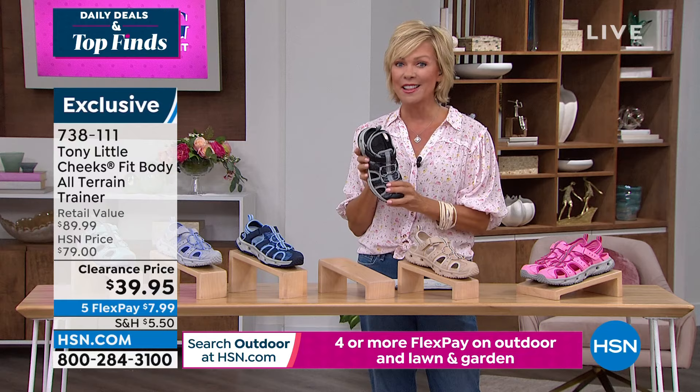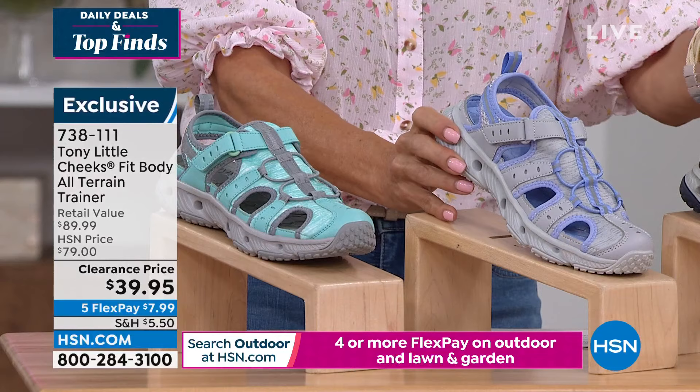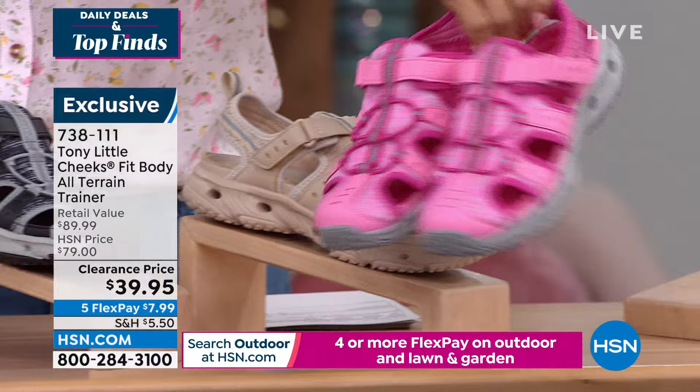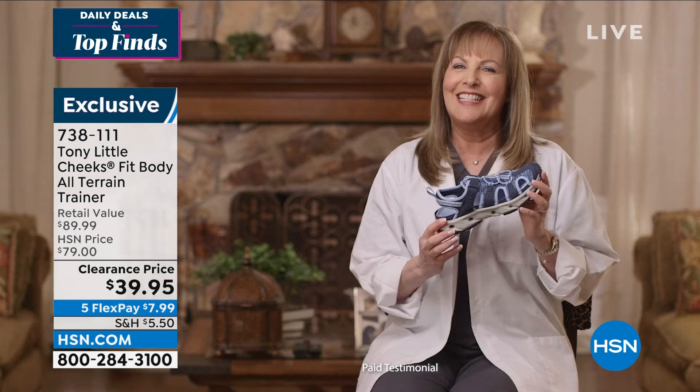Five flex on this half-price clearance, which doesn't mean all sales final — you get a month to try them. These are the best buy we've ever done on them. Let me show you what they look like. This is your seafoam — isn't that so pretty? Here's your soft navy, the lighter blue, navy blue, black, tan, and fabulous hot pink. The item is 738-111. This is the Cheeks Fit Body All Terrain Trainer. Take a listen to Dr. Rabbits, a podiatrist from the New York area, about the support you get from these.